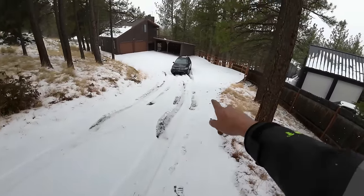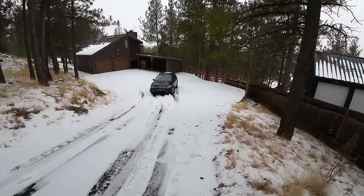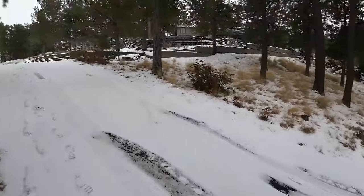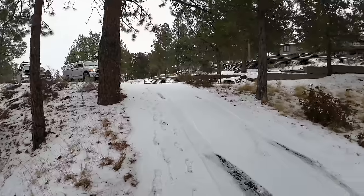By the spin-out marks right here where it slid back down the hill, I would say this is our car, which is good because the top of the hill is right there. I'll just set up and winch it up.